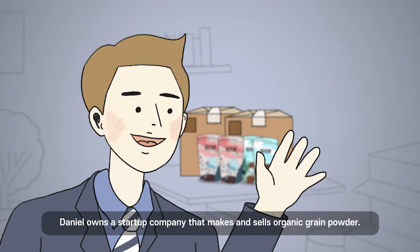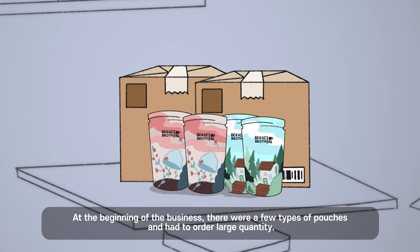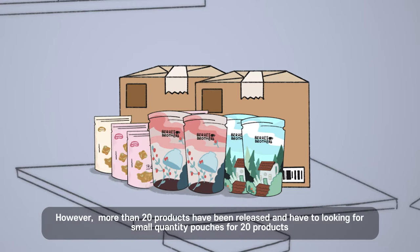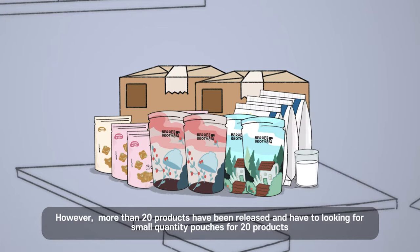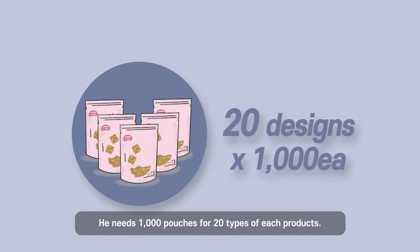Daniel owns a startup company that produces and sells organic grain powder. At the beginning of the business there were a few types of pouches and he had to order large quantities. However, more than 20 products have been released and he needs to look for small quantity pouches — 1,000 pouches for each of his 20 types of products.